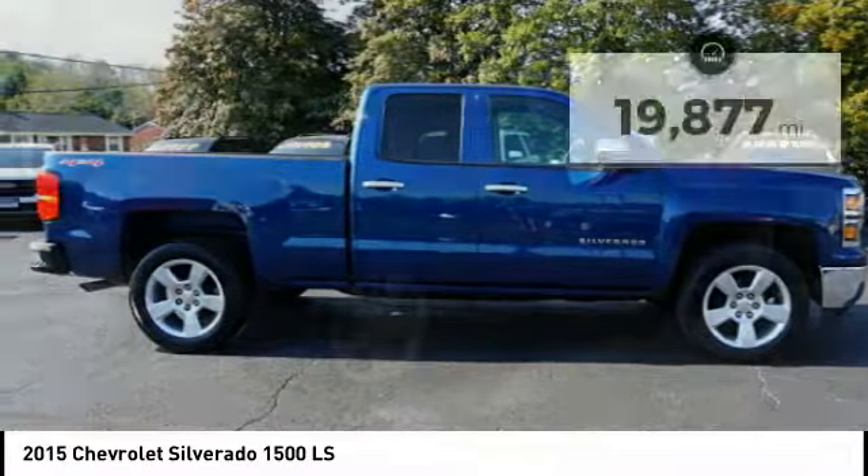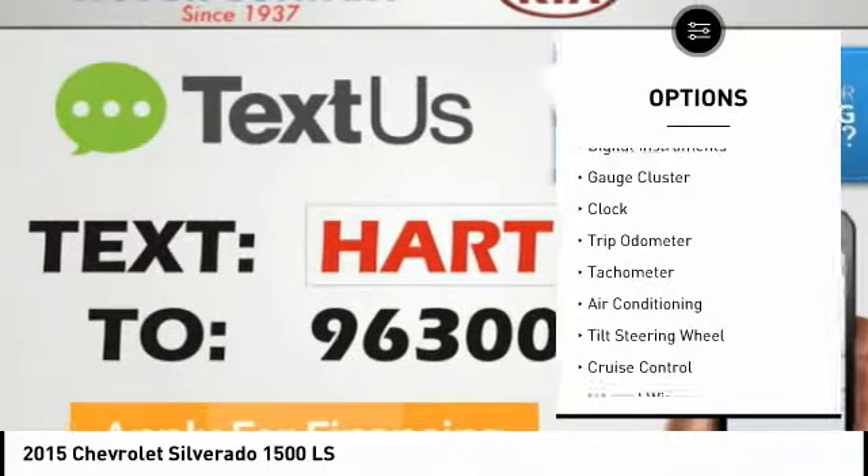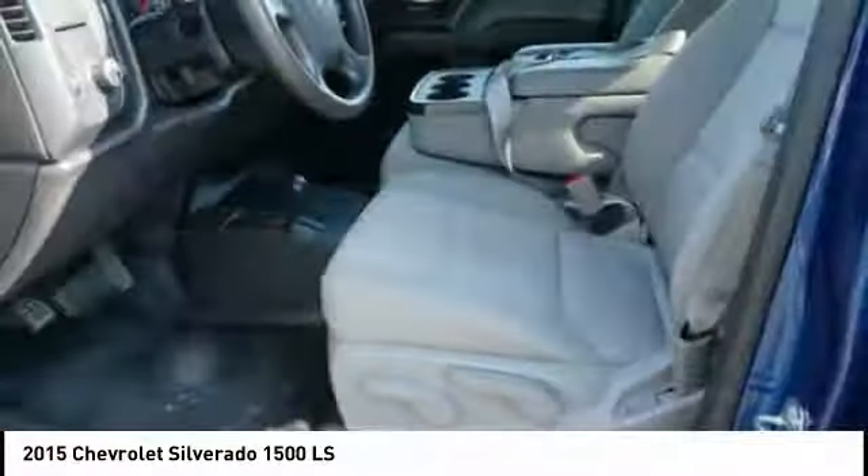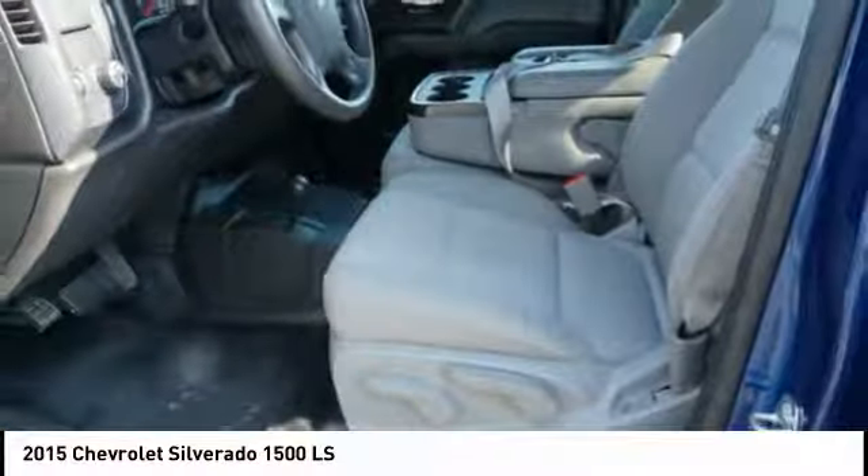This vehicle has less than 20,000 miles. Here are some of this vehicle's great options: anti-lock braking system, air conditioning, driver airbag, driver side remote mirror, alloy wheels, four-wheel drive, cruise control, center armrest, AM-FM stereo radio, compass.